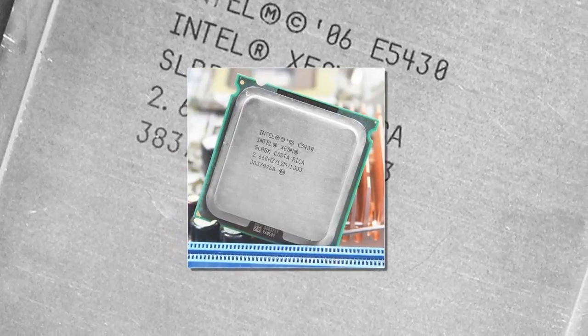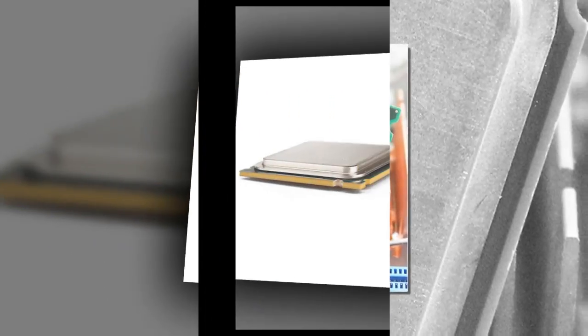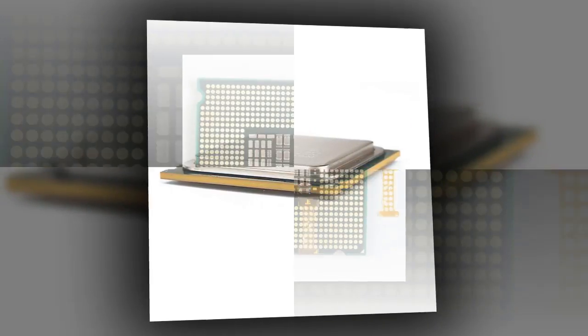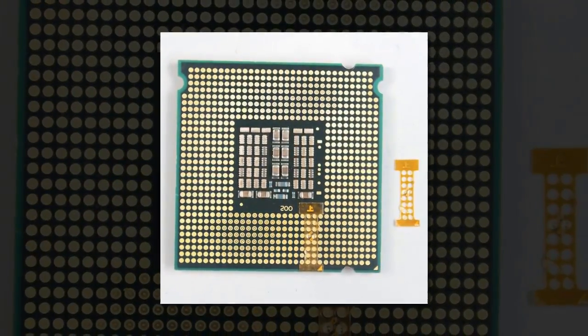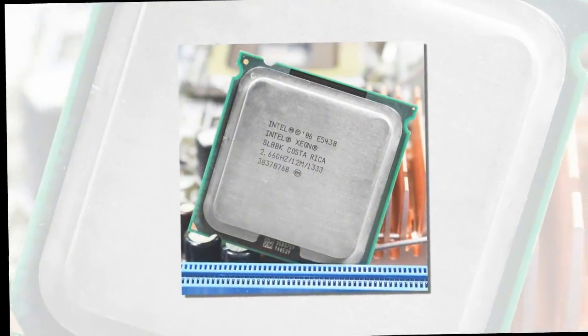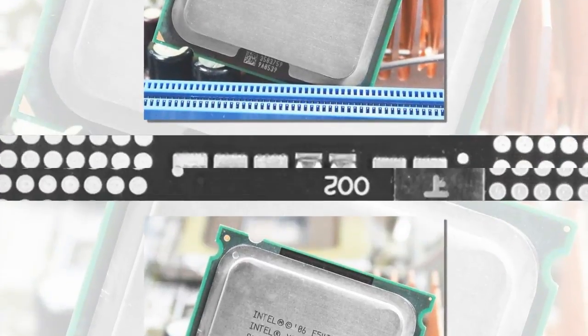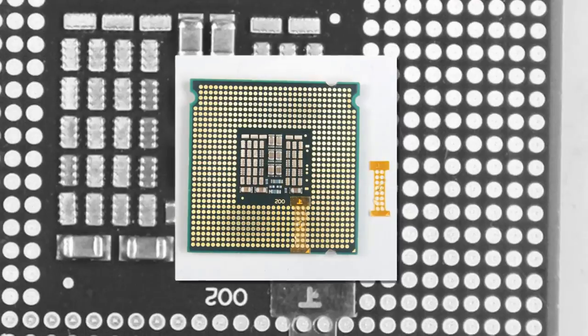Brand name: Intel. Main frequency: 2.67. Processor brand: Intel. Type: quad-core. Model number: E5430. Chip process: 45 nanometers. Processor type: Intel Xeon. Power: 80W. Number of cores: quad-core. Application: server. L2 cache capacity: 12 MB.